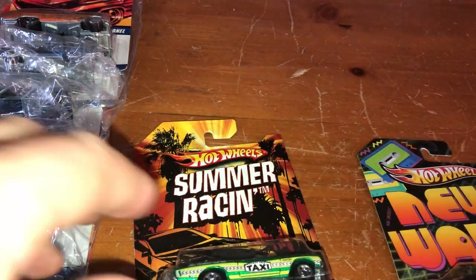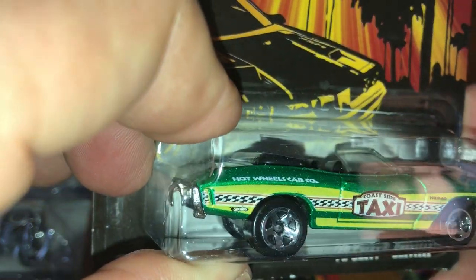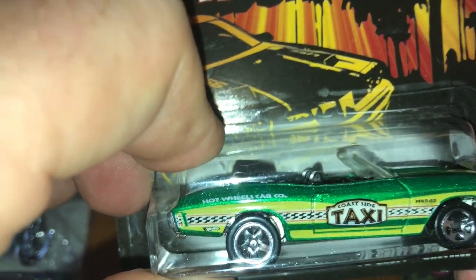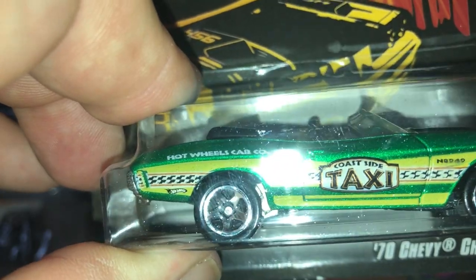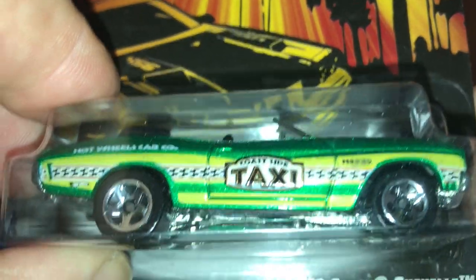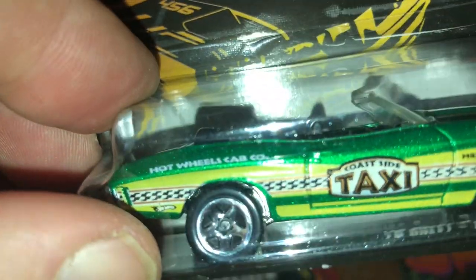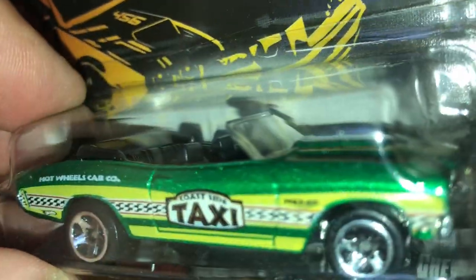Summer Racing series — I only have two of the cars. I don't know what they call 'summer racing' when you have a convertible two-door Chevelle taxi. But it kind of has a not just southern but a south-of-the-border type livery — almost looks like something you might find in Mexico, kind of a Mexican design. Correct me if I'm wrong. But: Coastside Taxi, Hot Wheels Cab Company. This looks like a metal body and metal base, and black interior.